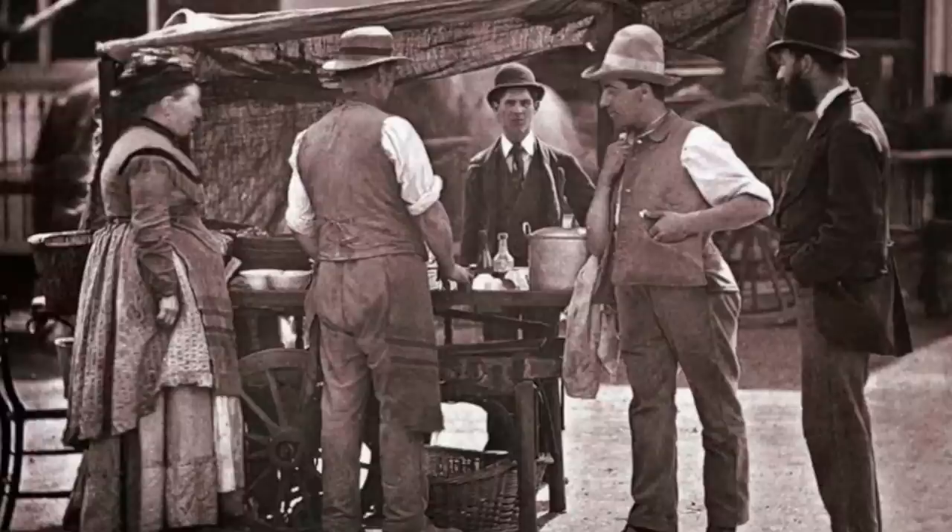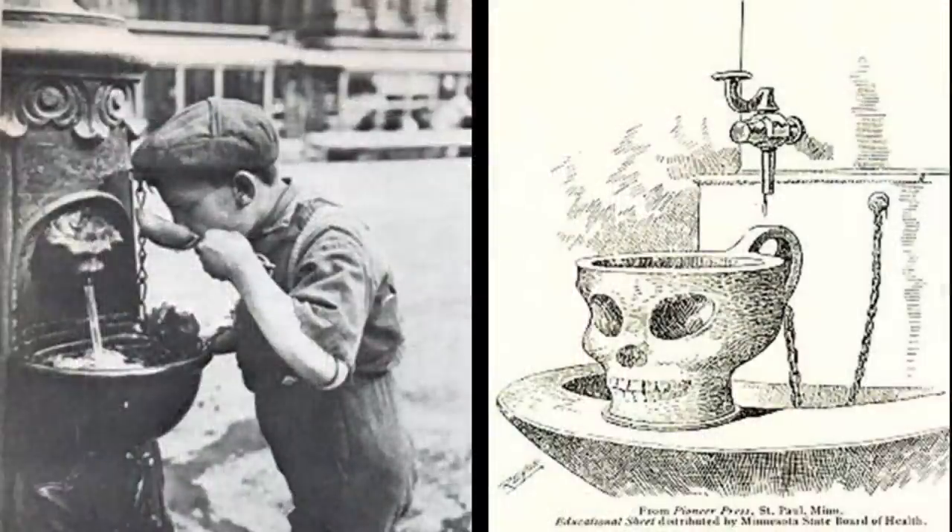Instead of plastic bottles, people drank water from public drinking cups. A shared cup was available on trains, streets, and schools. It was used and then put back near the water for the next person.